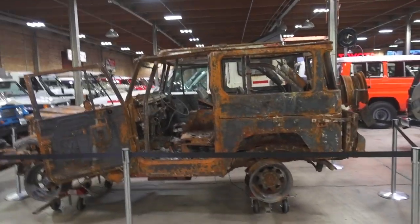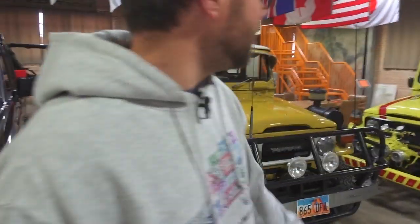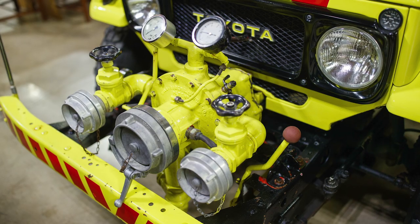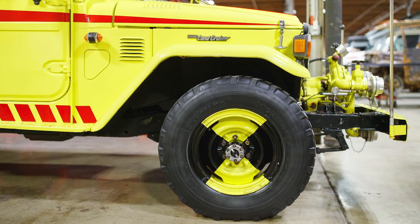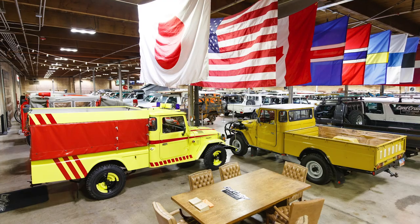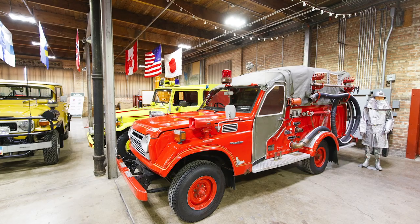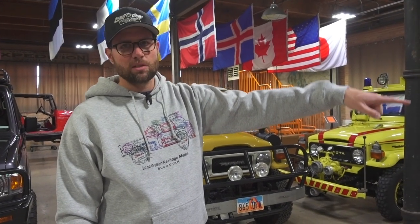I love that you put it right next to the fire trucks — that was intentional. We actually have four fire trucks now. This one here is a German hose tender. We've got three Japanese fire trucks — one is an FJ-56 fire truck built by Merida, a Japanese fire truck building company. Then we've also got an FJ-62 fire truck and a 70 series fire truck.